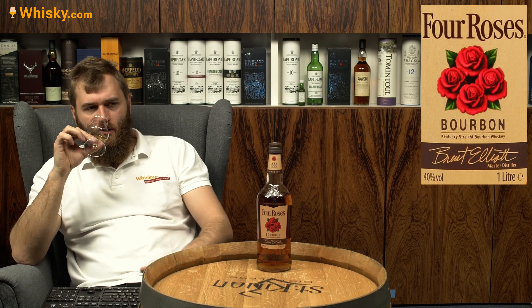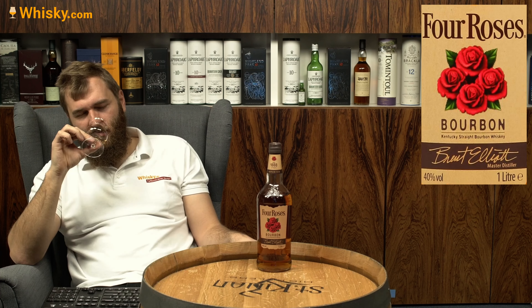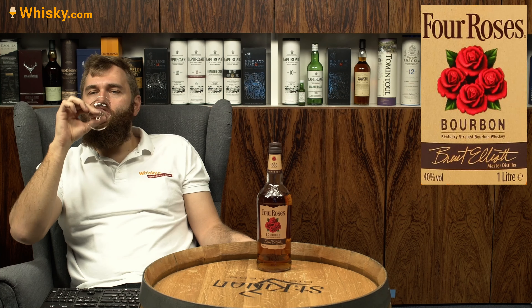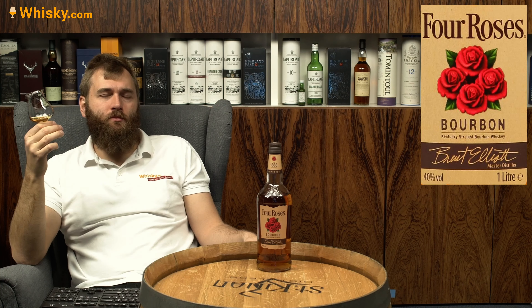It's a typical Kentucky straight bourbon — vanilla, caramel, sweetness — although it does have already a bit of an oak influence in it, and it's a bit more fresh and fruity than I would have expected. There's a bit of a pure taste to it, a bit of apple, a fresh fruitiness. It's not stereotypically common in Kentucky straight bourbon.